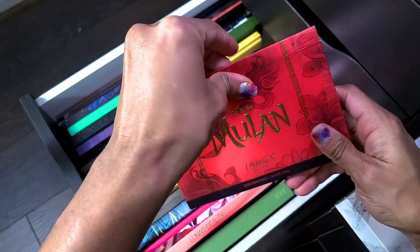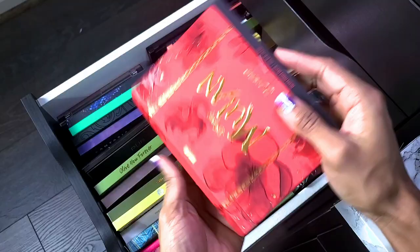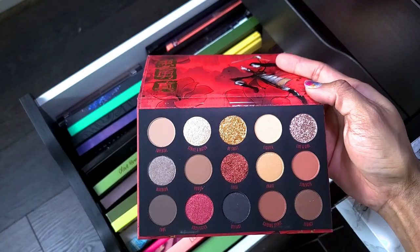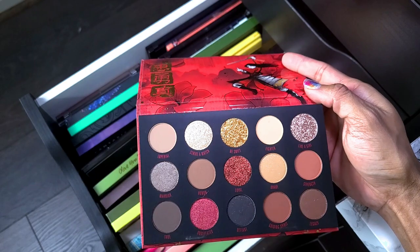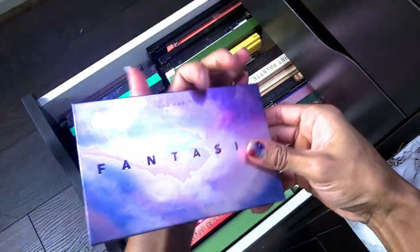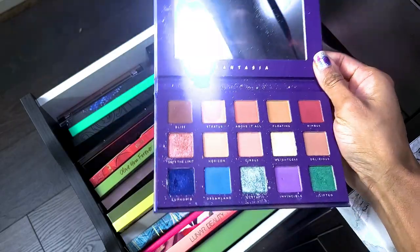This is the Disney ColourPop Mulan palette. I went on a red kick for a while and saw this palette — ColourPop is not expensive so I grabbed it. I'm not touching those glitters, but the rest of the shades are really pretty and I like ColourPop's formula, so I need to use this. Not going to get rid of it.